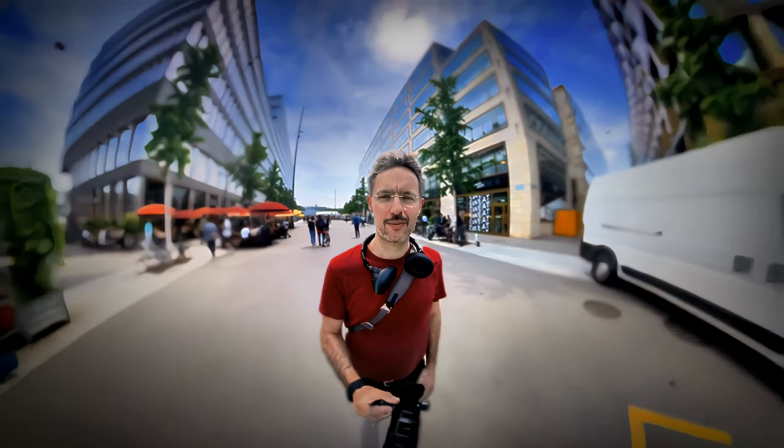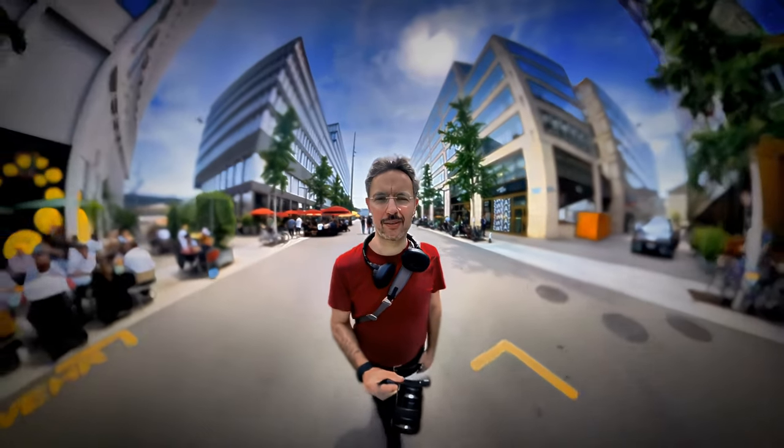The 1-inch sensor gives me killer image quality, but here's the kicker: the 1080p video is starting to feel like a flip phone in a smartphone world. It's like showing up to a party with a boombox while everyone else has AirPods in. And let's chat autofocus — sometimes it's like trying to catch a greased pig at a county fair. It can be a little slow on the draw compared to the shiny new models out there.